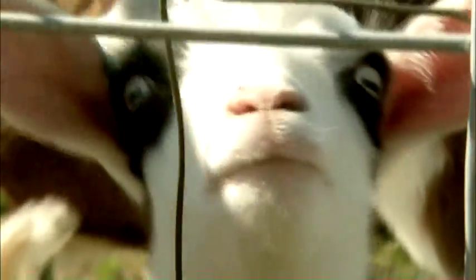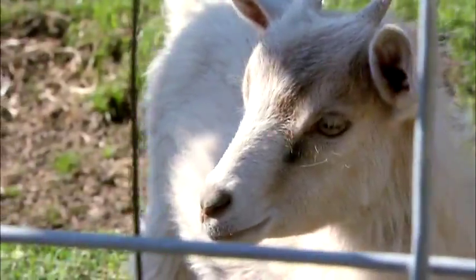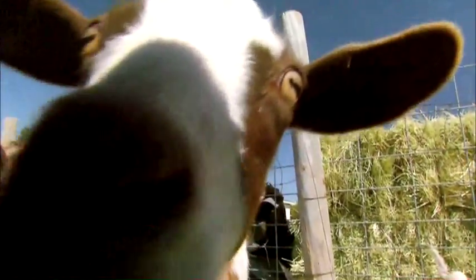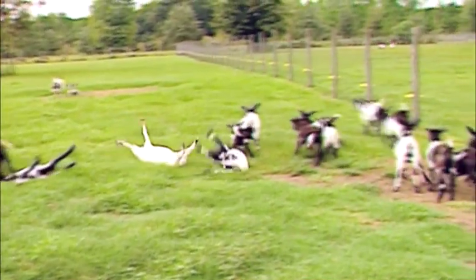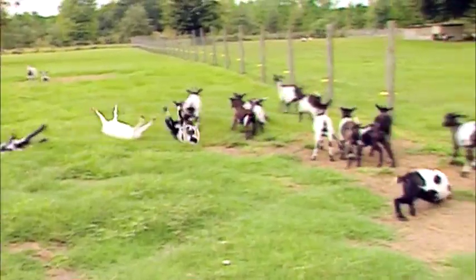Your brain warmed up yet? Try this. These are Tennessee meat goats, and they're not just ordinary goats. They've got some weird behavior characteristics caused by a genetic mutation. What do you think their first response to fear is going to be? They actually faint. They carry a hereditary gene called myotonia congenita, and that jittery little gene causes their muscles to stiffen up when they get startled and they fall over in a dead faint.